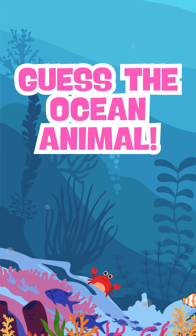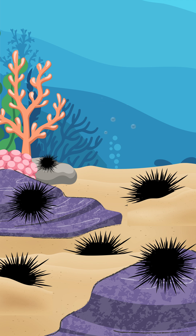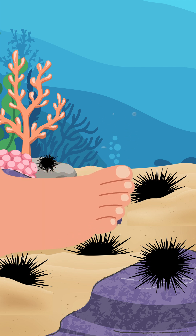It's time to guess. What's under the sea? Let's go! I'm round and spiky, a ball in the sea! Don't step on me,